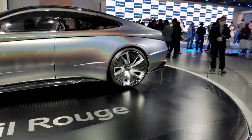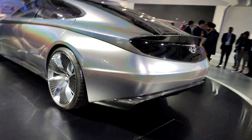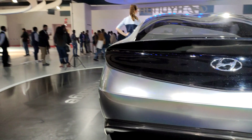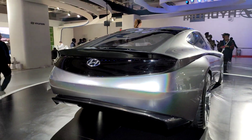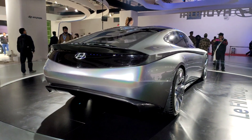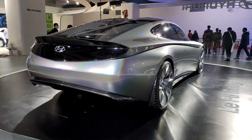Moving to the tail — unfortunately the lighting elements on this concept are not on. However, this concept was revealed earlier in 2019, so if you're really interested you can look it up and see what the vehicle looks like with all the lighting elements working.